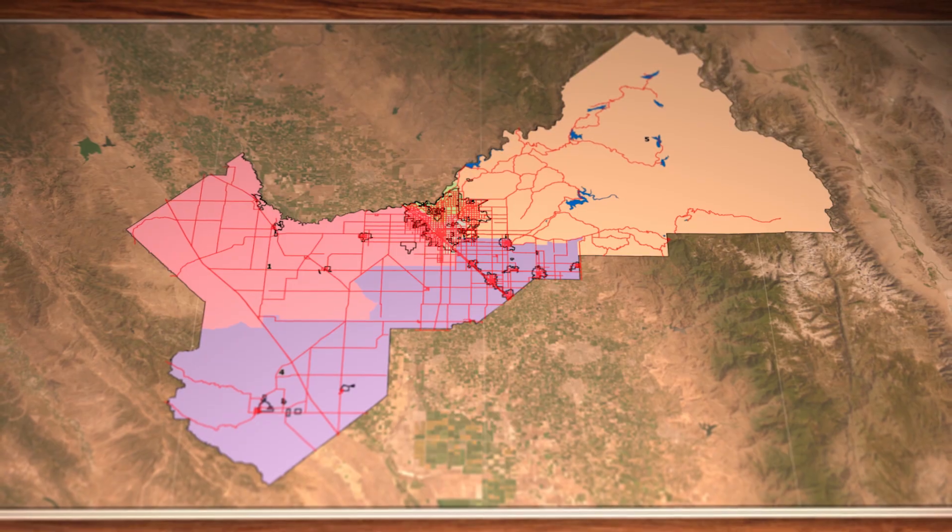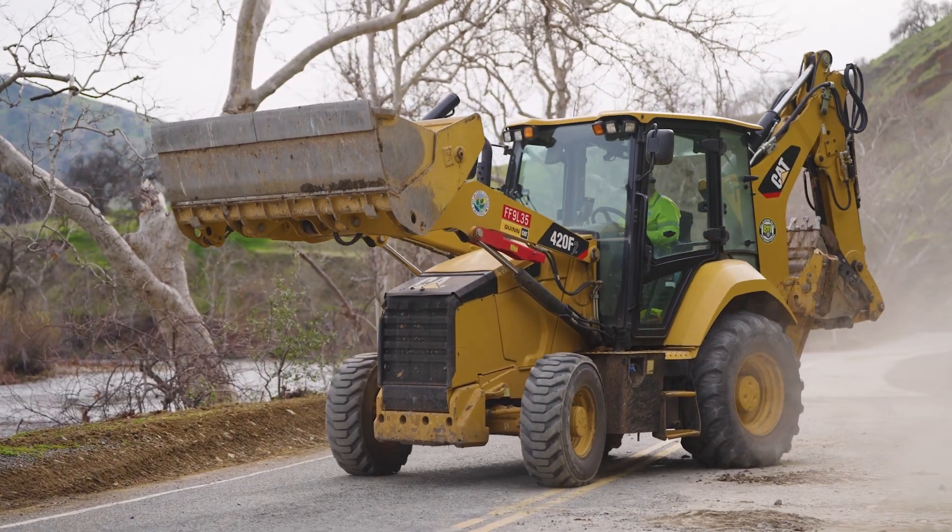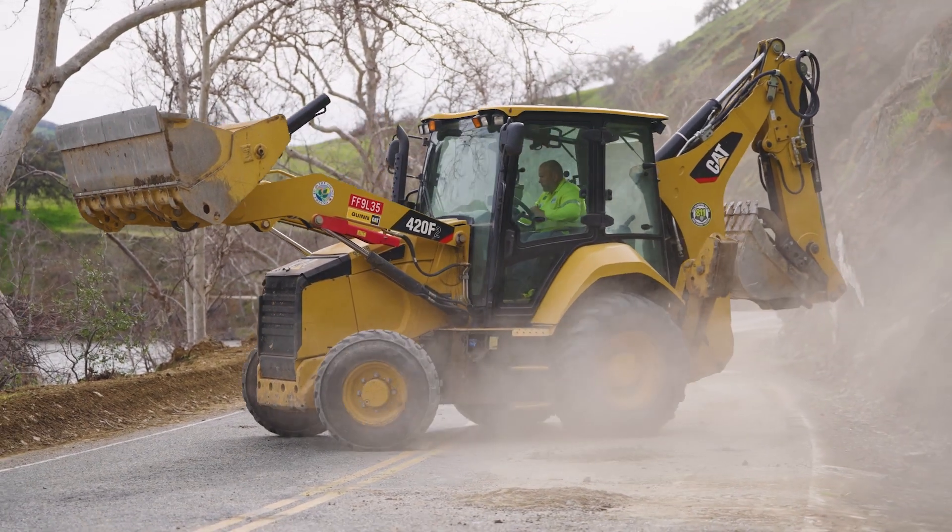We have 10,000 culverts, 3,400 centerline miles of roads, and 580 bridges. In order to quickly respond to the many needs of residents, the county uses Geographic Information Systems, or GIS.